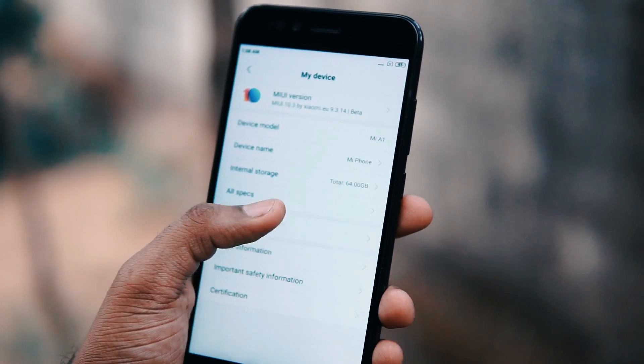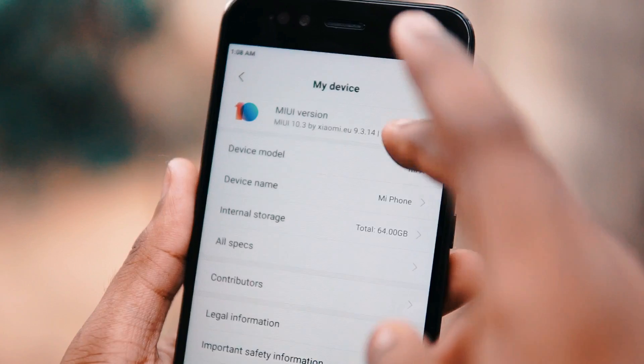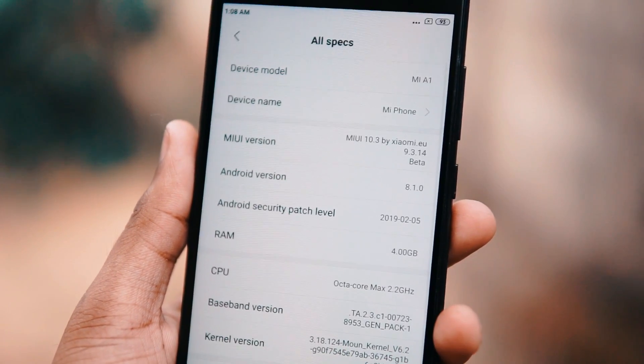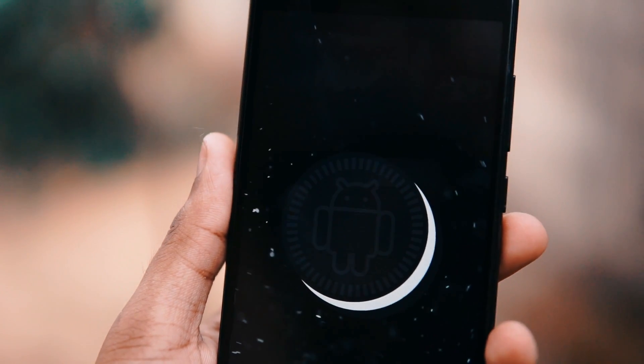This device is Mi A1 and I will install the latest MIUI Multi ROM. As you can see here, it runs on the latest MIUI version 9.3.14. It is a beta version, and as you can see here, this Android security patch is the March security patch.